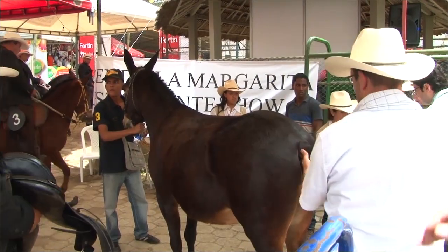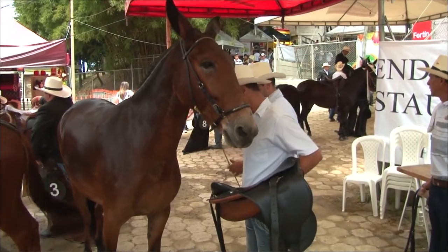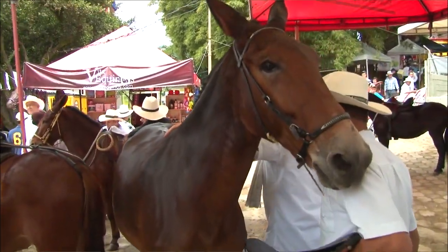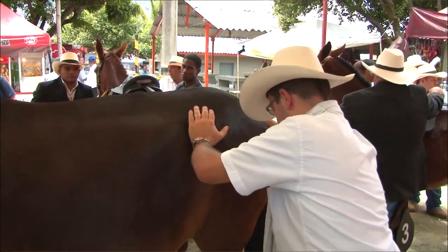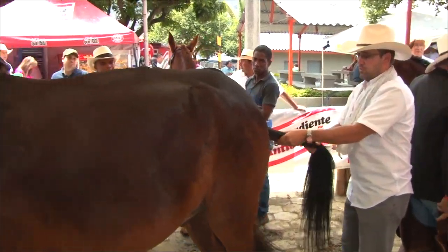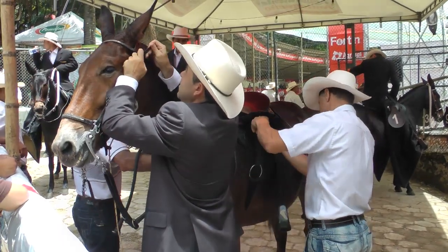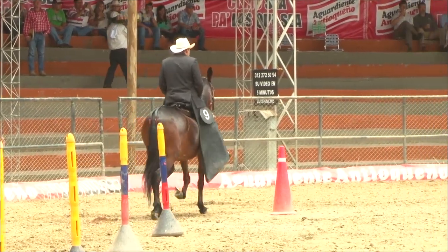Por último, se hace la revisión de la zona de testículos si son machos, o que tengan ambos pezones si son hembras. Se pasa a la cola y se aprovecha para revisar que la anca esté nivelada, que no hayan asimetrías tanto de musculatura como de la parte ósea. Luego de terminado esto, se hace entrar a trotar unos cinco metros para evaluar que no tengan dolencias en las manos o en las patas. Después de que pasamos de prepista, entramos directamente a la competencia.